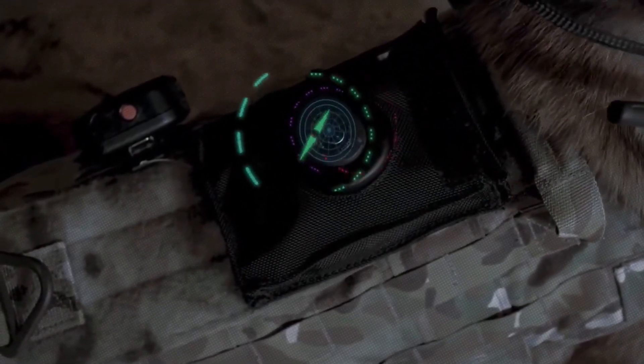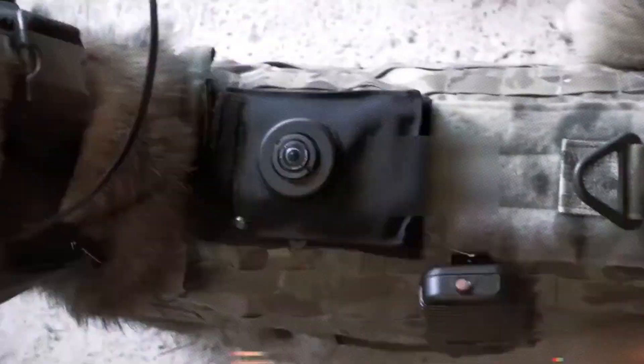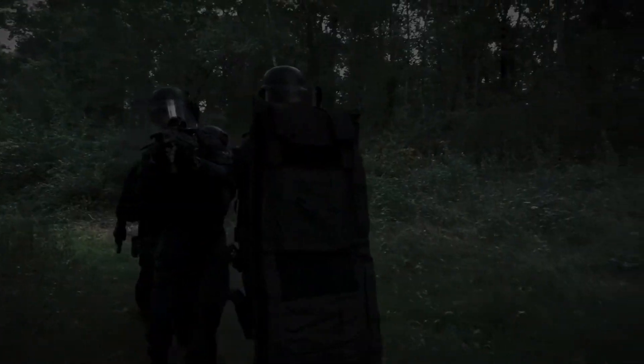Additionally, the system includes front and rear-facing cameras with thermal imaging available. The mask that holds these cameras also provides extra protection for the dog. In summary, this system is invaluable for patrol and search operations.